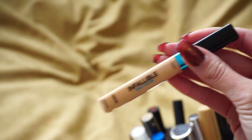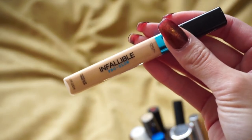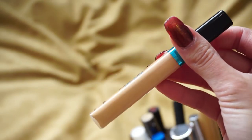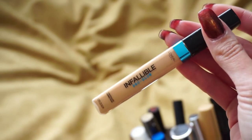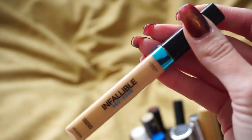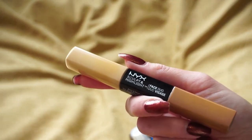This one is the L'Oreal Infallible Pro Glow. It's a little dark for me so I like mixing it with the ColourPop No Filter Concealer that's too light — I kind of mix the two together and it's pretty good. It's not my favorite but I like that it's a drugstore option, so I'm going to keep it for now.